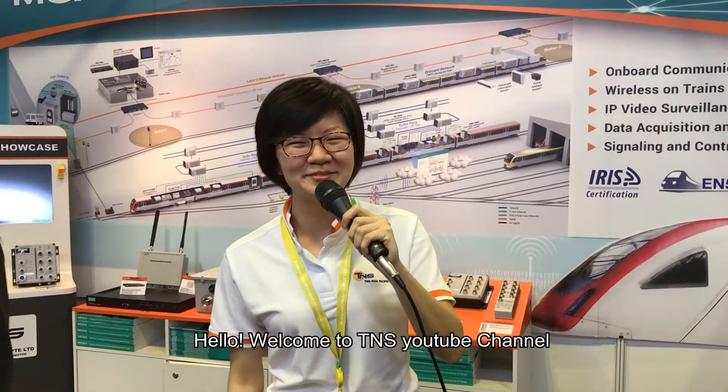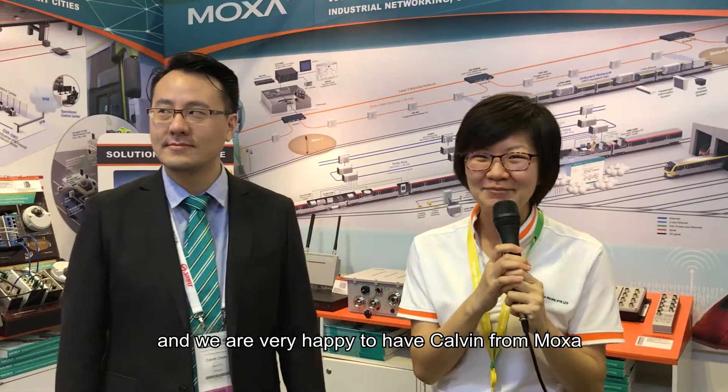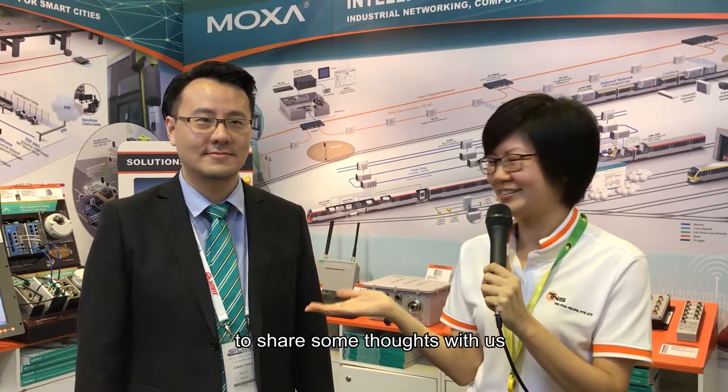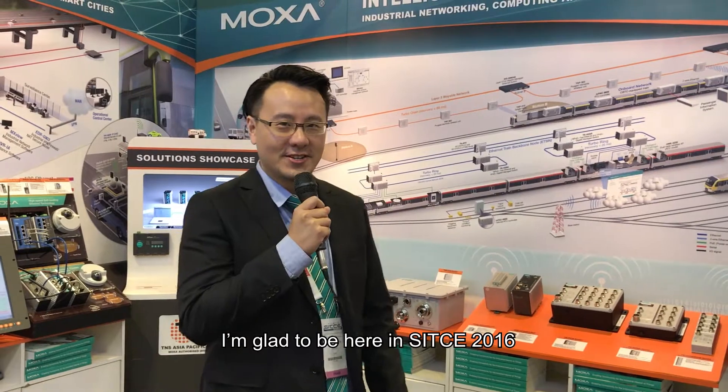Hello, welcome to TNS YouTube channel. Today we are exhibiting at SITCE and we are very happy to have Kelvin from Moxa to share some thoughts with us. Thanks Esther. I'm glad to be here at SITCE 2016.